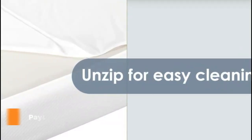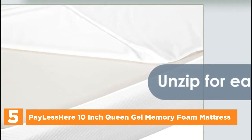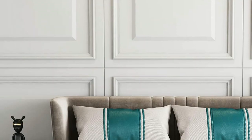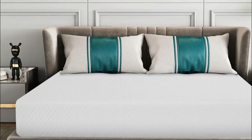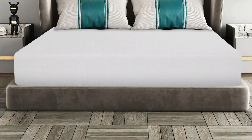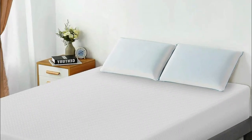Starting our list at number 5, the PayLessHere 10-Inch Queen Gel Memory Foam Mattress. This mattress is 10 inches thick and features a two-layer foam system. The bottom layer is made of 7.5 inches of supportive foam, while the top layer is 2.5 inches of gel memory foam. It has a medium firmness that suits all sleeping positions. The gel memory foam layer provides comfortable support and maintains your body's shape while you rest. The top layer is made of soft and cozy memory gel, while the bottom layer is composed of high-density basic foam that conforms to your body for a comfortable sleep experience.